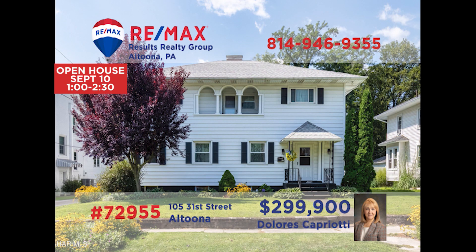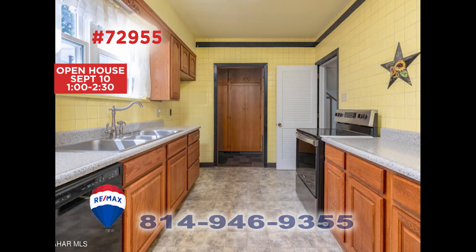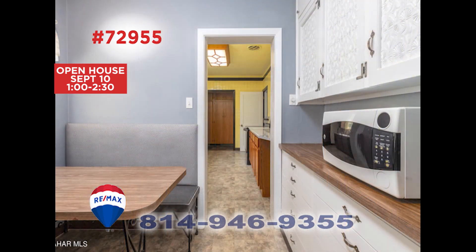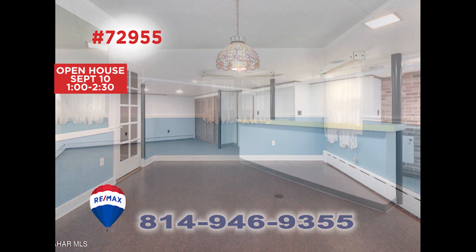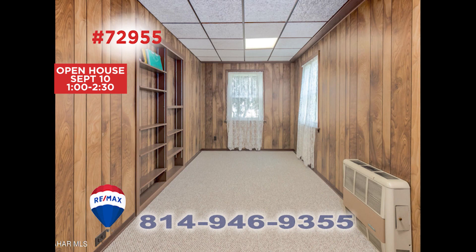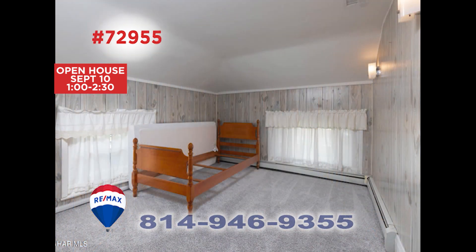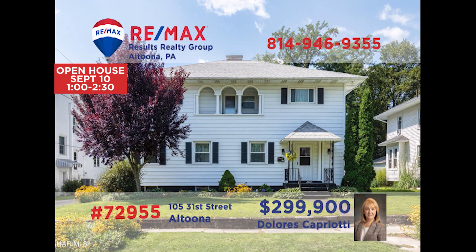You're sure to love all of the smart details in this Altoona home, presented by RE-MAX Hall of Fame realtor Dolores Capriotti. The living room offers a stylish fireplace. There's a work-ready kitchen with an adjacent eat-in area, and the dining room adds elegance to every meal. You'll find a finished lower level for entertaining, and the bonus room would make a great home office. Six bedrooms, a two-car garage, and so much more. Take a tour with Dolores right away.